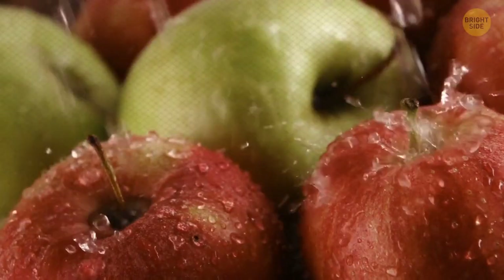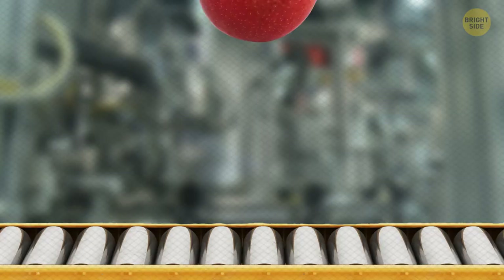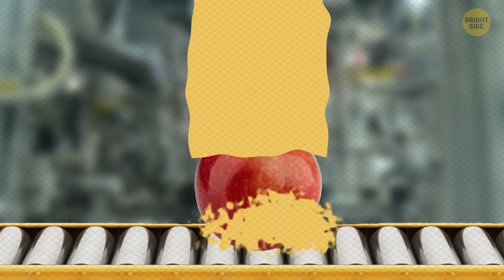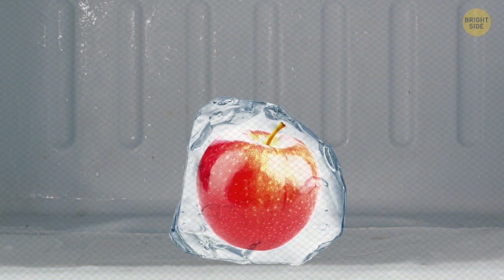This one might change your appetite the next time you see a juicy apple. Usually picked around August to November, the shiny supermarket apples are covered in hot wax, then hot air dried and sent into cold storage. Before they arrive at the supermarket looking fresh, they've been in storage for anywhere between 6 to 12 months.